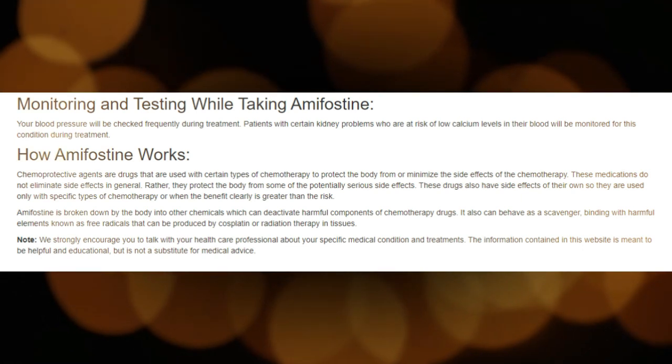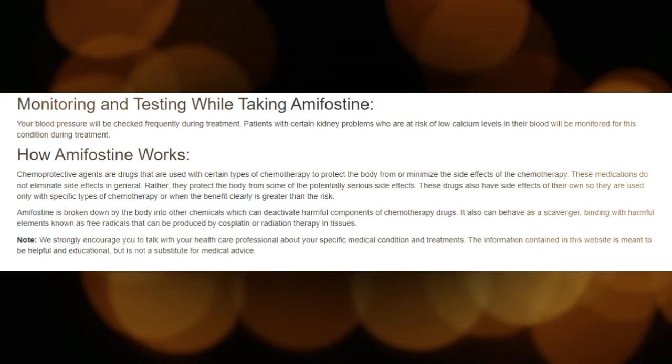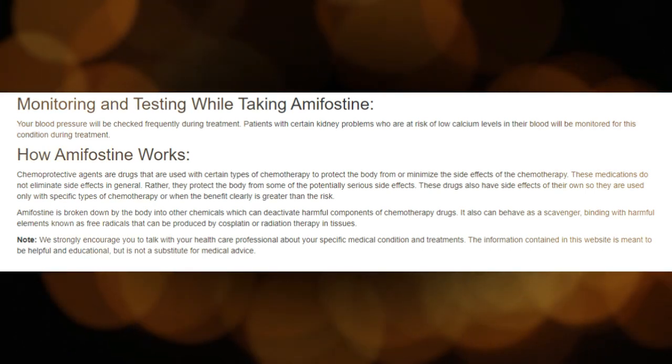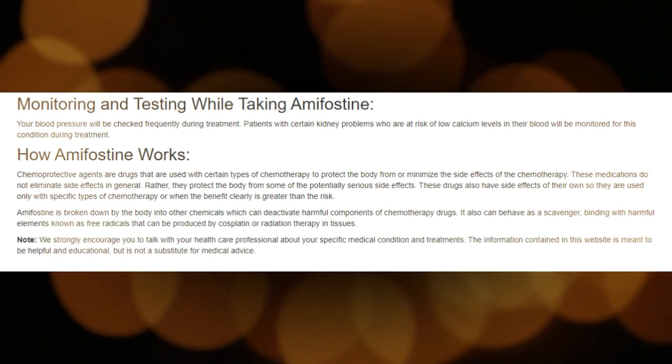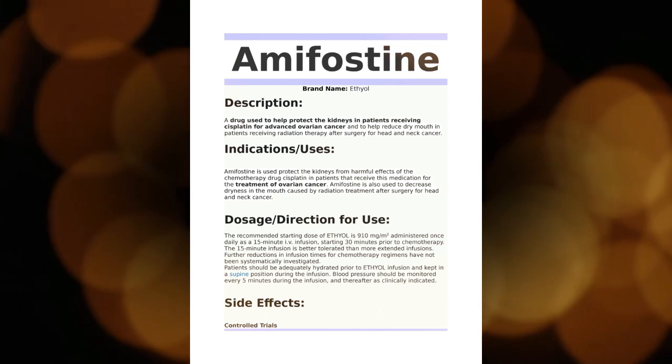When to contact your doctor or health care provider: if you experience any of the inflammation-related side effects listed above, make sure you tell your health care provider right away. Always inform your health care provider if you experience any unusual symptoms.